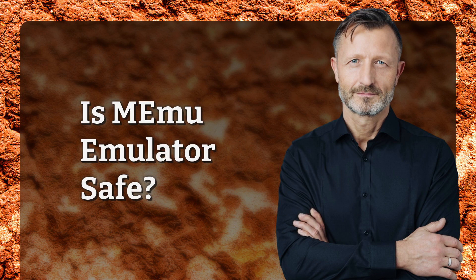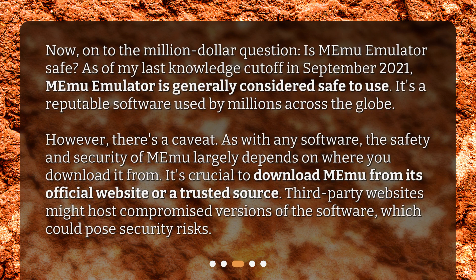Is Memu Emulator safe? Now, on to the million-dollar question. Is Memu Emulator safe? As of my last knowledge cut-off in September 2021, Memu Emulator is generally considered safe to use. It's a reputable software used by millions across the globe. However, there's a caveat: as with any software, the safety and security of Memu largely depends on where you download it from. It's crucial to download Memu from its official website or a trusted source. Third-party websites might host compromised versions of the software, which could pose security risks.